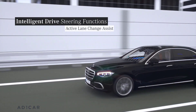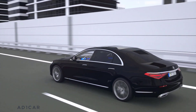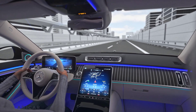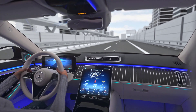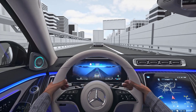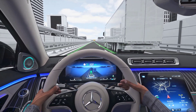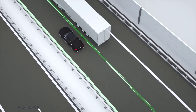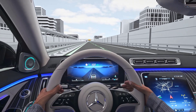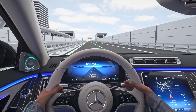Active Lane Change Assist assists you on multi-lane motorways, stored in MBUX, when Active Distance Assist Distronic is activated. When you indicate to change lanes, the system checks whether the conditions for changing lanes are right. The lane change to the left or right is only supported if the sensors do not detect any vehicles in the safety zone and there are appropriate lane markings. If the conditions are met, the system assists your steering when changing into the required adjacent lane.